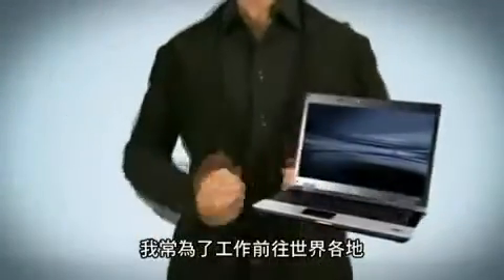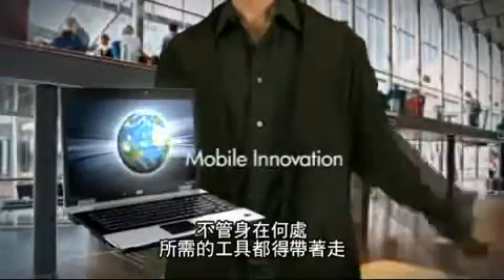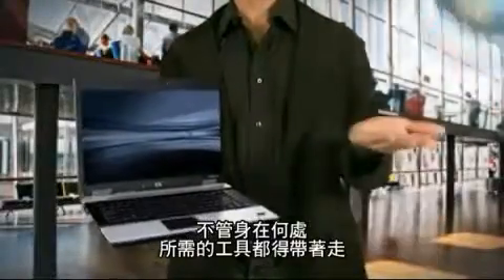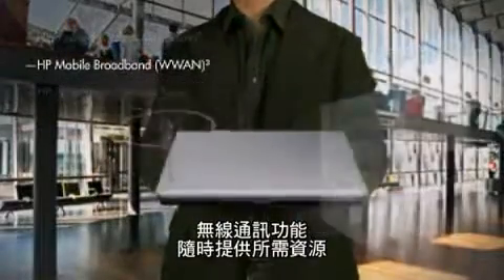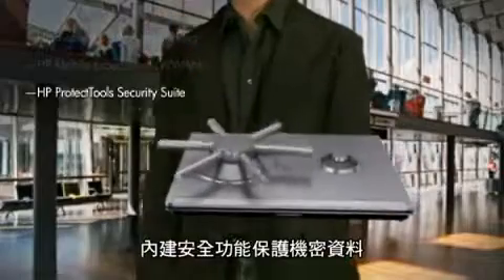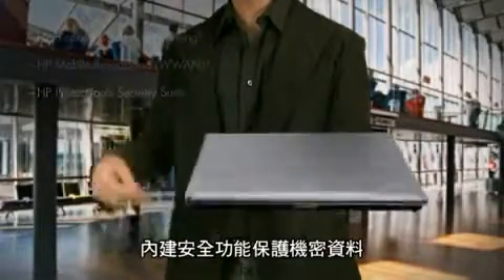My work takes me around the world, and I have to know that wherever I go, the tools I need are always close at hand. Wireless communication keeps me connected to the resources I need, while built-in security features help protect my confidential data.